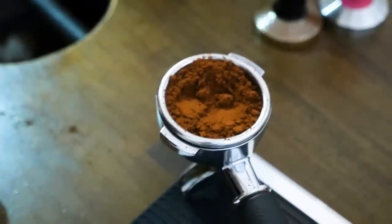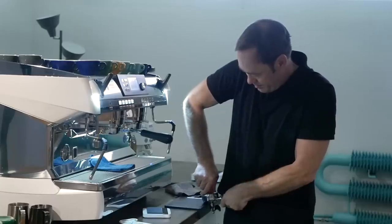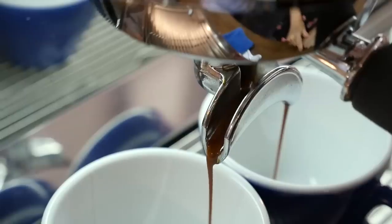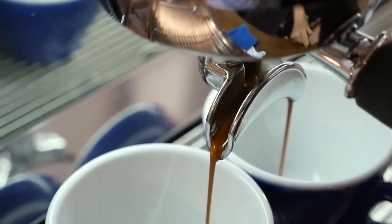One thing you can do to get rid of more CO2 is grind finer, but there's already increased resistance from the CO2, so what you'll have to do is reduce your dose. You may also need to use a little bit more water for your beverage yield to try and get past the CO2 into the tasty coffee when you extract it.